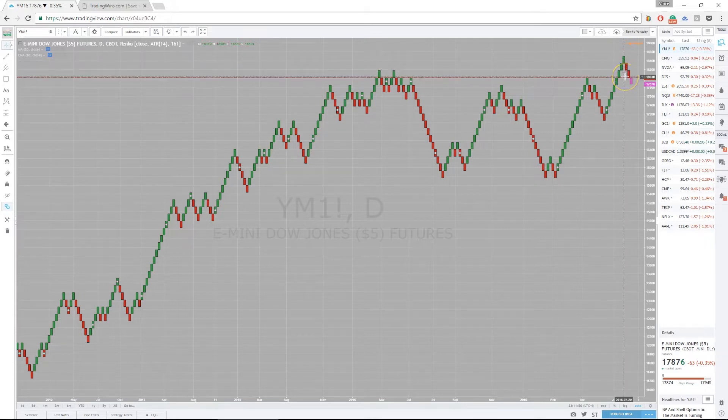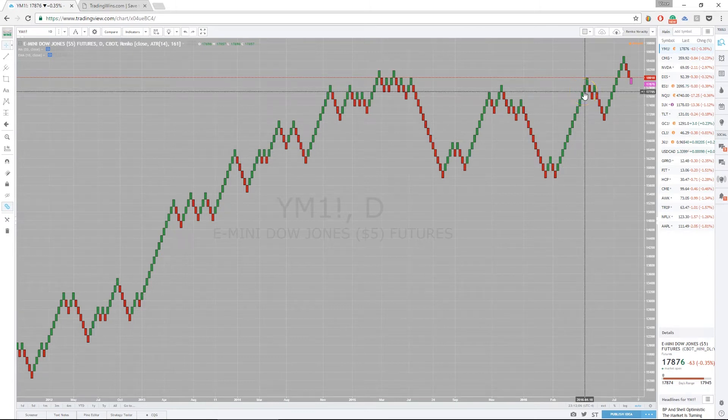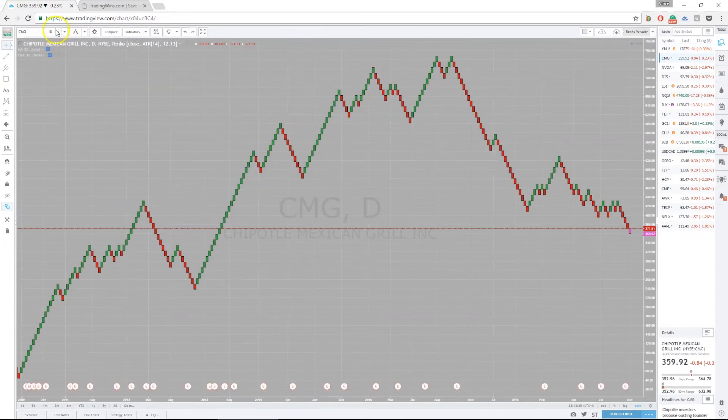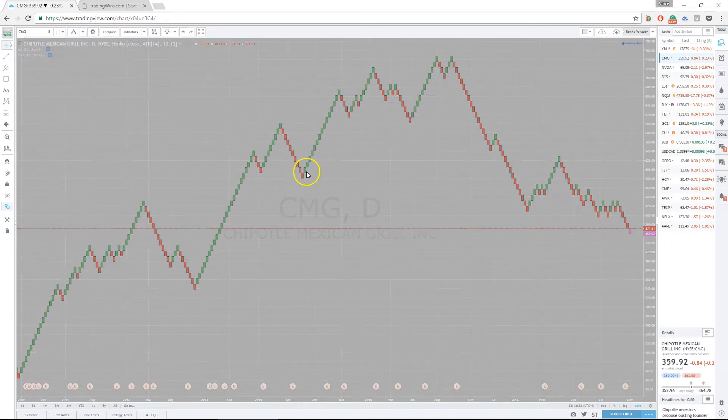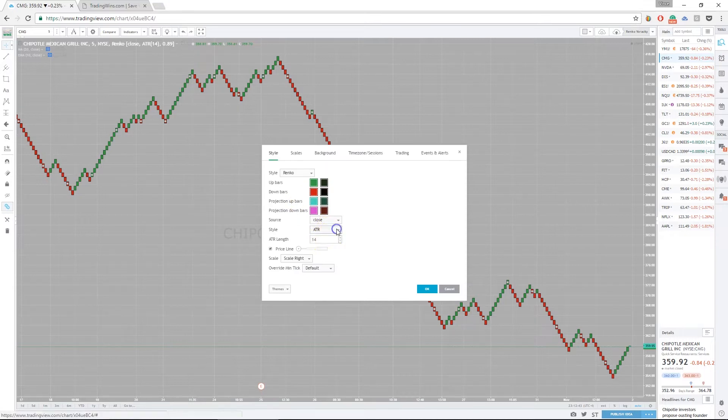What Renko bars do is help you avoid those flat, choppy periods and get you in only during the periods where you're actually seeing movement. There are many benefits to trading Renko bars, and I'll talk about all of them at the event. The time frame you're trading can vary greatly from one market to another. Let me show you a few examples — let's look at Chipotle, ticker CMG, on a five-minute chart.